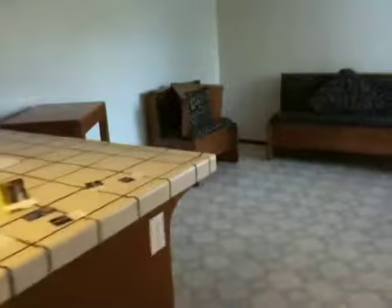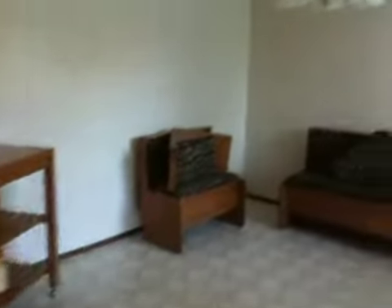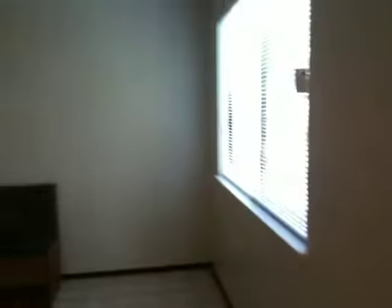That's the door to the garage, and the fridge would go there in the corner. It's a really nice space with a big dining area. And here's the door out to the backyard, which is nice and shaded.